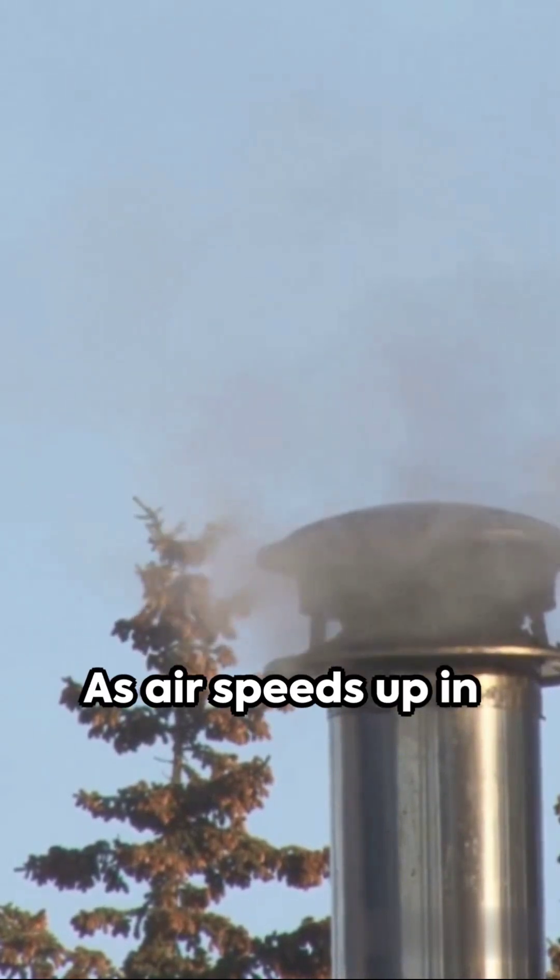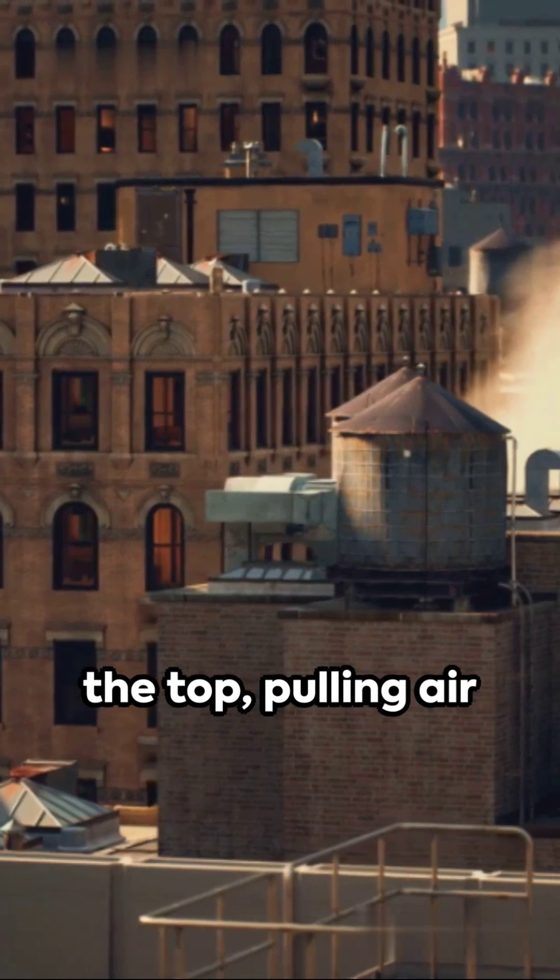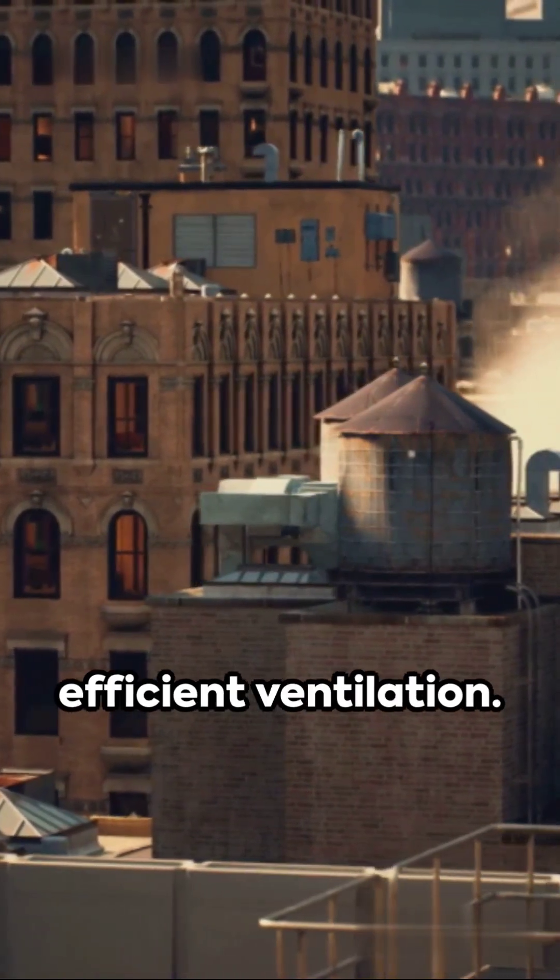Consider chimneys too. As air speeds up in the narrow chimney, the pressure drops at the top, pulling air and smoke out for efficient ventilation.